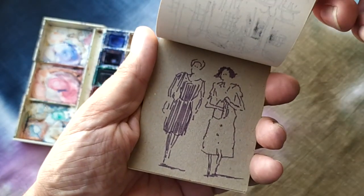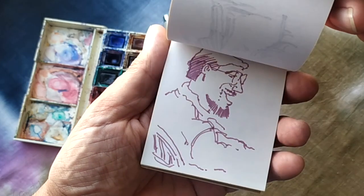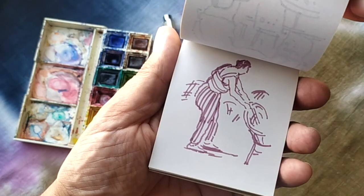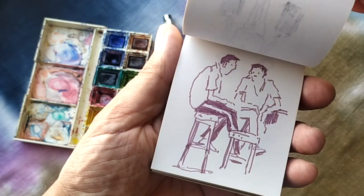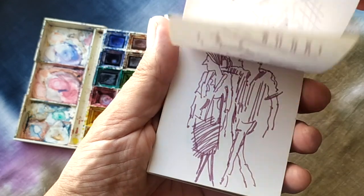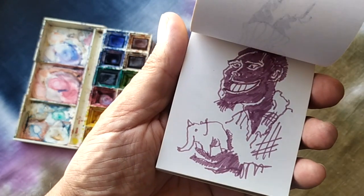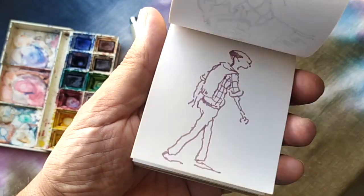This is a sketchbook that I made in one day on the 18th of September 1986 — a hundred little observations in Ampuria Brava, northern Spain. Just capturing little moments.